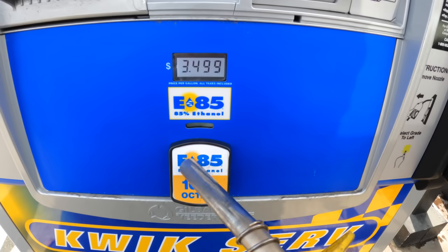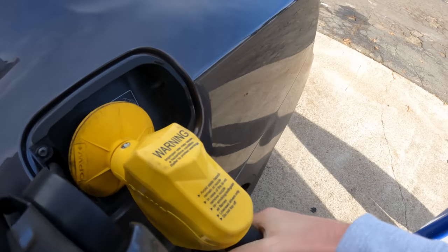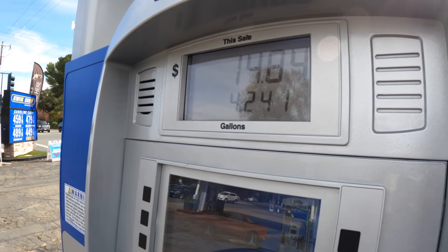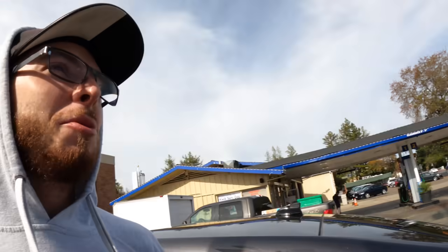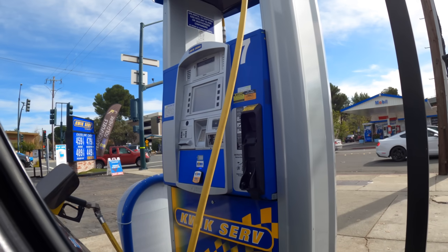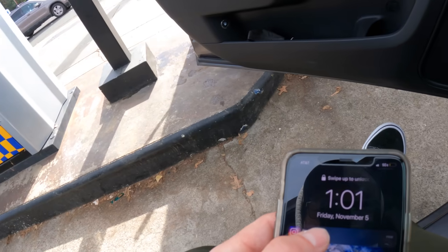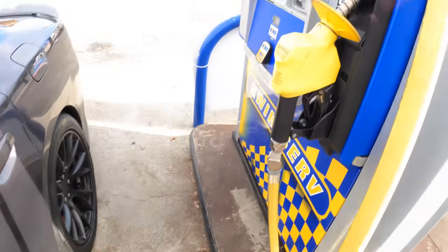$349. Not bad. This is definitely the slowest pump I've ever been to. It's been so long. I don't know how long I've been here, but it's only just going to hit 10 gallons. $35. Let's see what time it is by the time I leave here because this is taking forever. So it's $104. This thing is finally done.